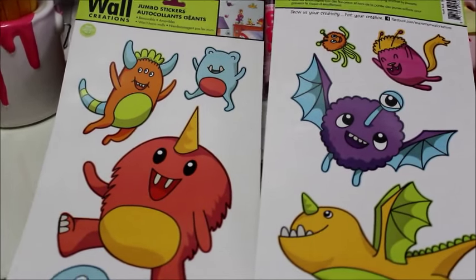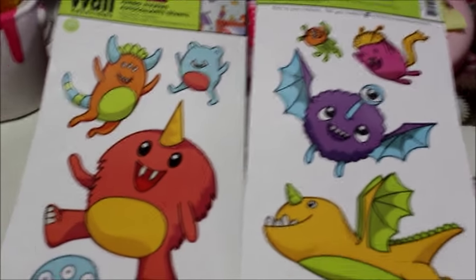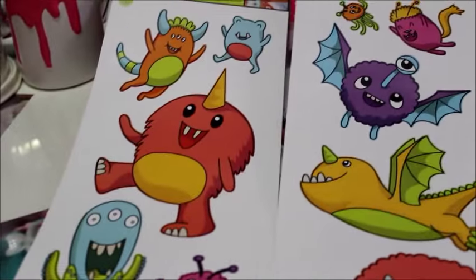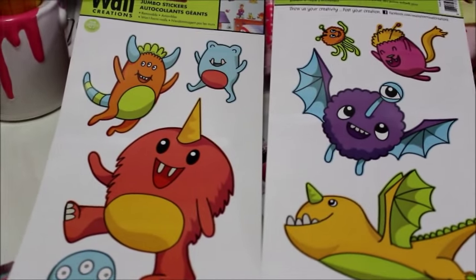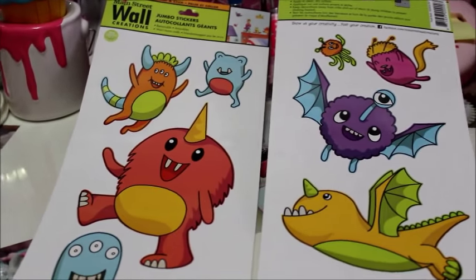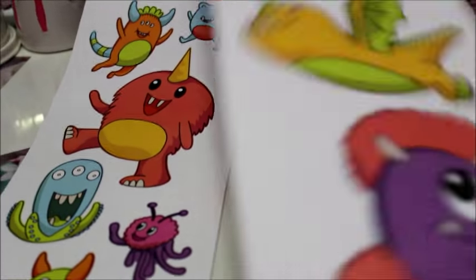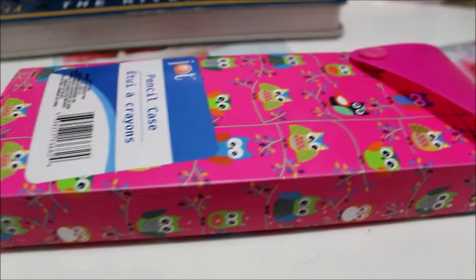I picked up a couple of these cute little monster wall stickers. I wanted to decorate the doggy room with them — when I saw them they kind of reminded me of my dogs. Here's the front and the back of the sticker sheet, from the back-to-school section.